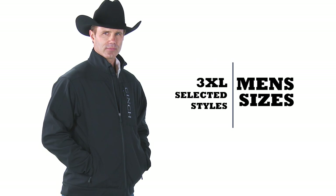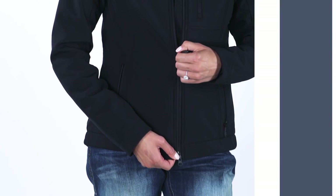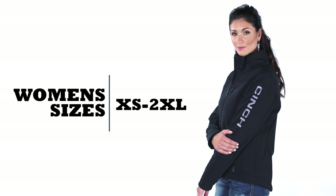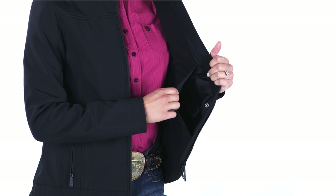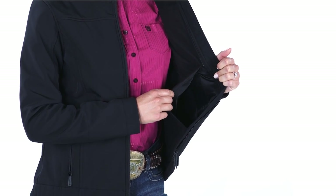In select styles, we also have two new bonded styles for the ladies, available in sizes extra small through double XL. Each jacket comes with a holster and has secure pockets on each side that can accommodate both left and right-handed shooters.